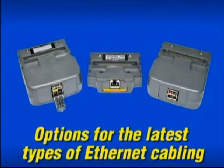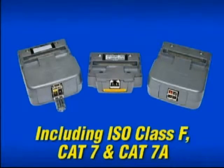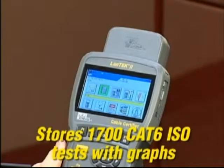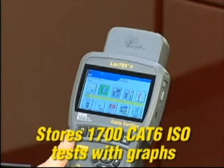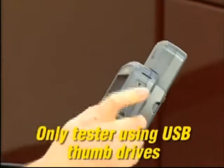The Lantec 2 is versatile, with options for certification of a wide range of cabling found in Datacom applications, including the latest ISO Class F, Category 7, and Category 7A options for 10GB and 40GB Ethernet. This tester has the most internal memory available, and you can simply offload tests to a standard USB flash drive for printing and archiving.